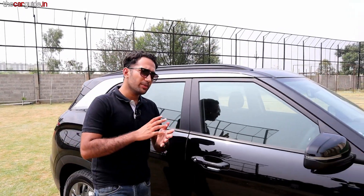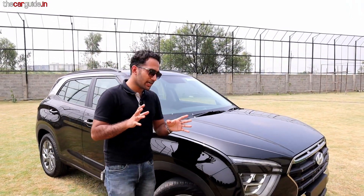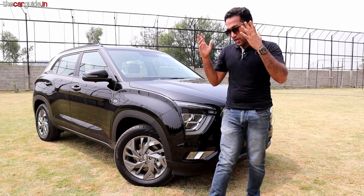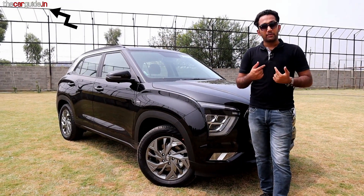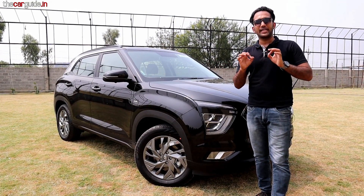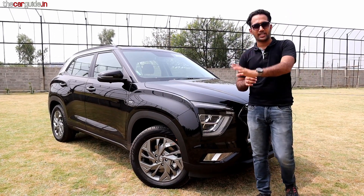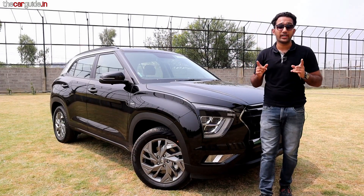Before starting, I would like to tell you that if you are looking to buy a Creta or any other car, put a link in the description below to our website and fill a small form. My team will give you the best rate, the quickest delivery, and a test drive. Right now it is only in Punjab, but in the coming months this will be available all over India.